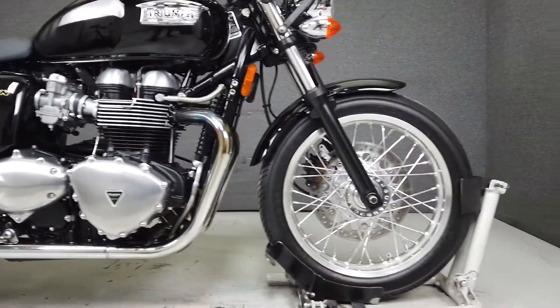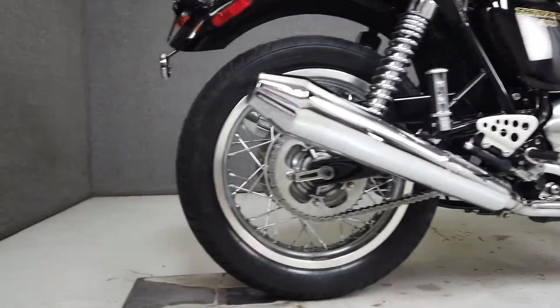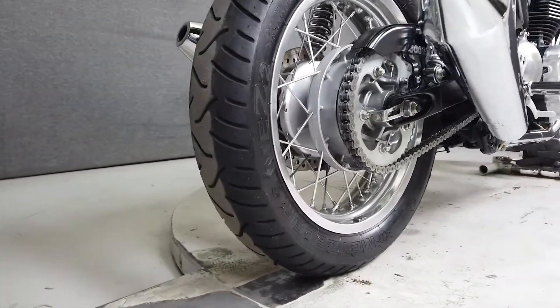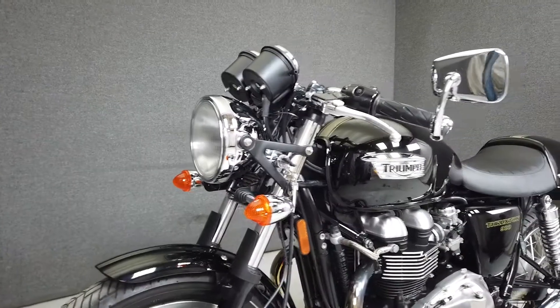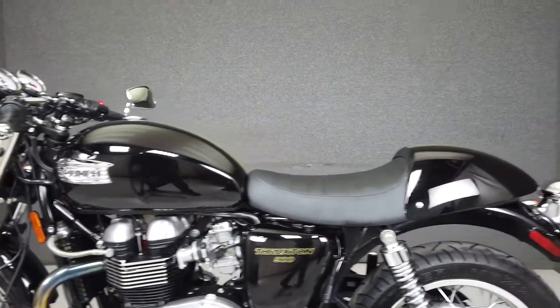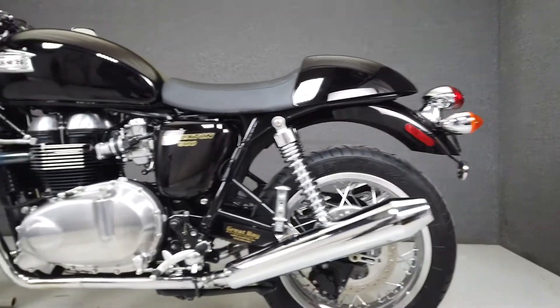Triumph's modern classic lineup gets a sporty punch from the Thruxton with its 865cc parallel twin motor, putting 69 horsepower and 53 foot-pounds of torque through a 5-speed transmission. Dripping in cafe racer styling but delivering responsive handling and impressive performance, the Thruxton makes a name for itself among its modern classic contemporaries.